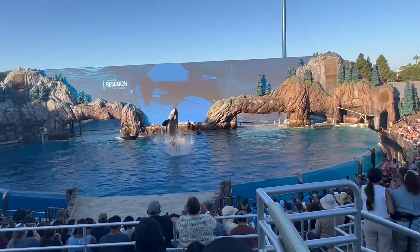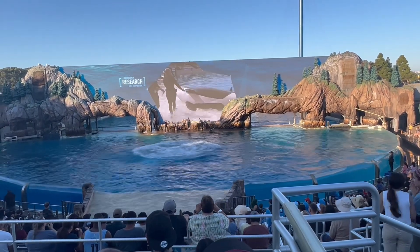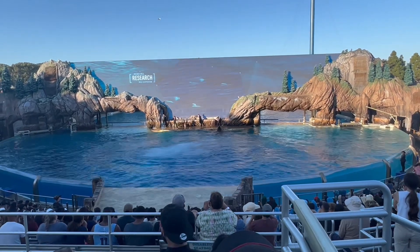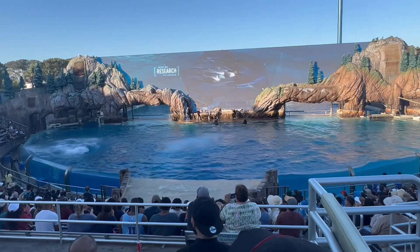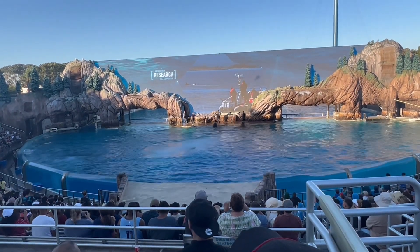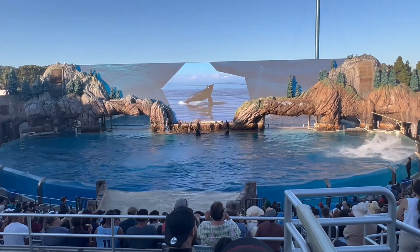Other research has been done here at SeaWorld on the whales' milk composition. This research will help create an effective model to understand how toxins in the ocean impact wild killer whales and their milk supply. What we learn from the whales in our care every day is actively helping whales in the wild survive.